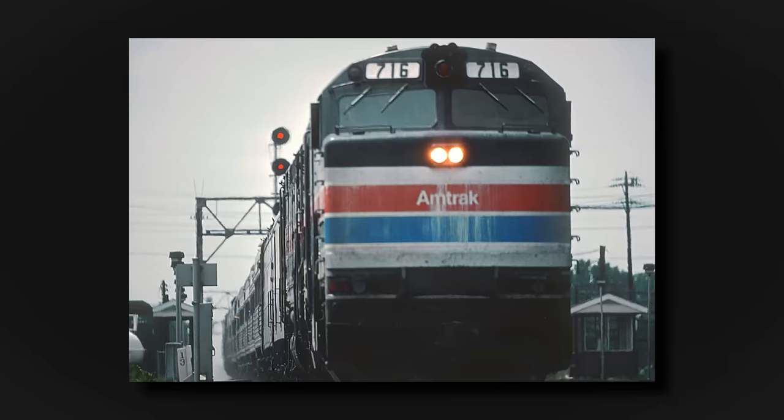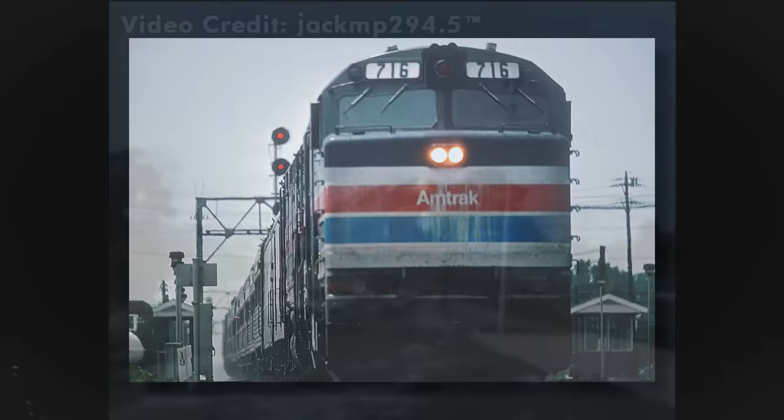To do that, we must go back to the year 1975. Amtrak's current fleet of inherited F and E units, the SDP40F, along with the new P30CH started to show reliability problems.